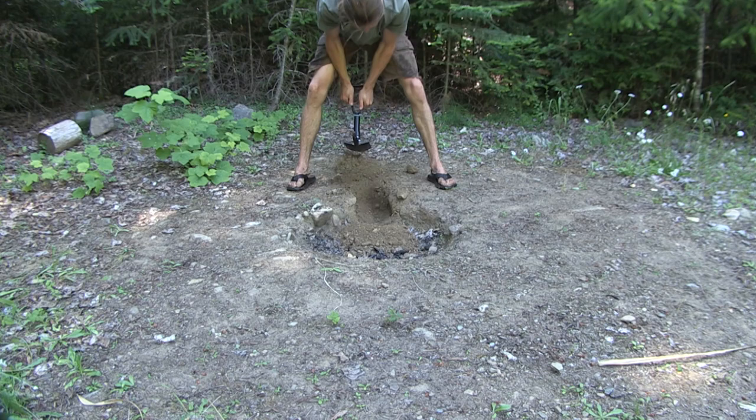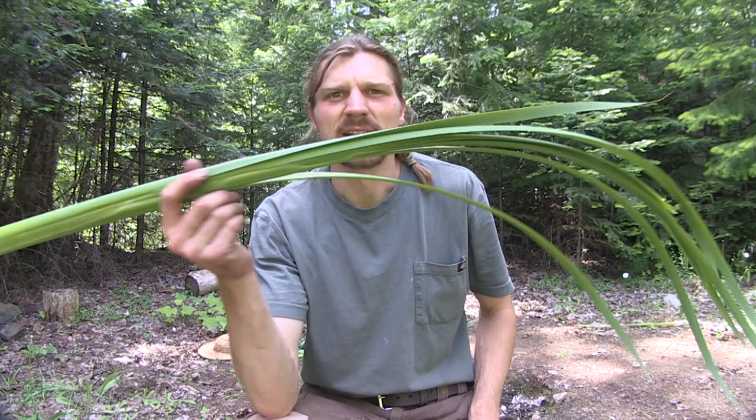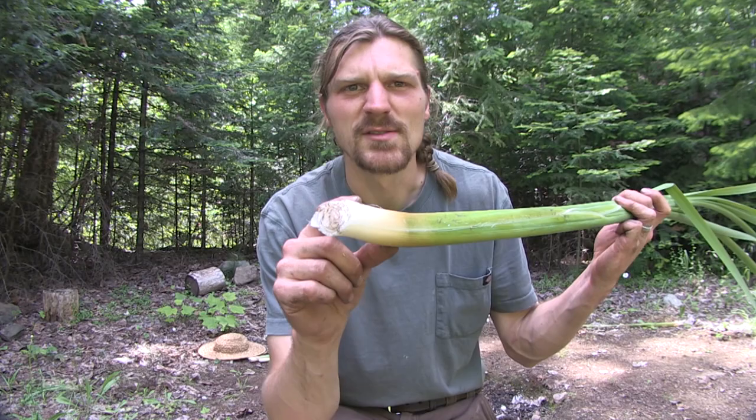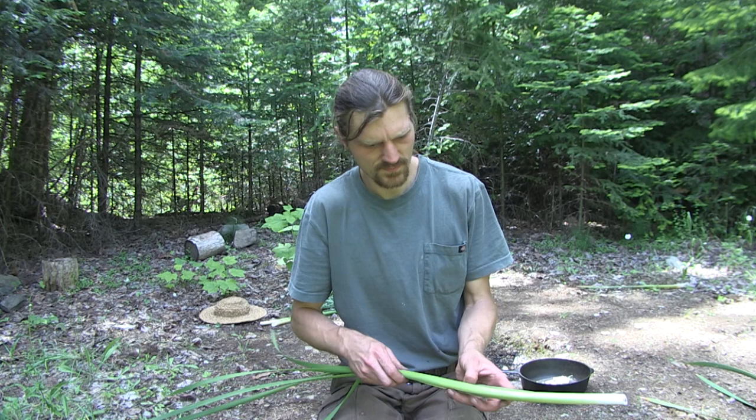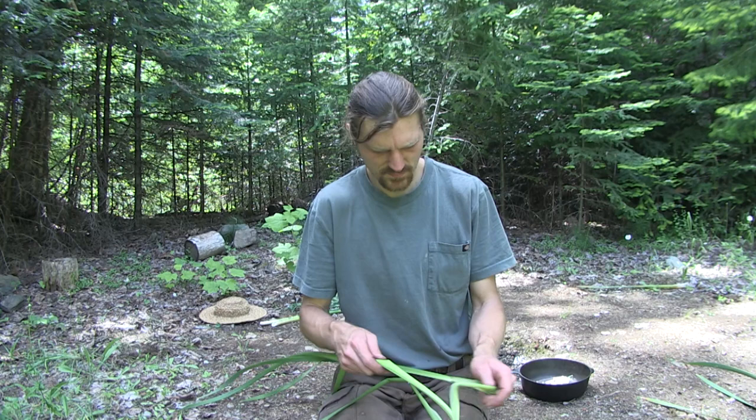This one cattail stalk I harvested earlier, and you can see towards the end it's white — that's the tender part that I'm going to eat. You can eat it raw, or you can cook it up; it's delicious either way. But just remember that if you're eating it raw, you need to trust the water source you took your plant out of, that way you're not eating anything you don't want to.